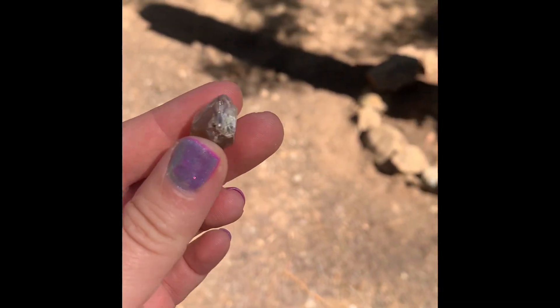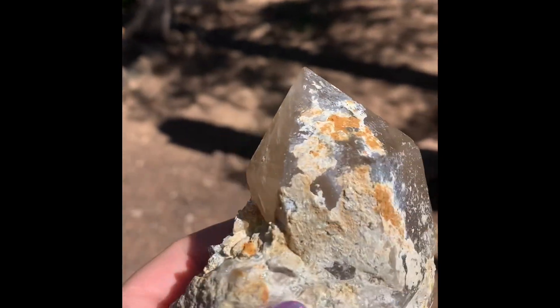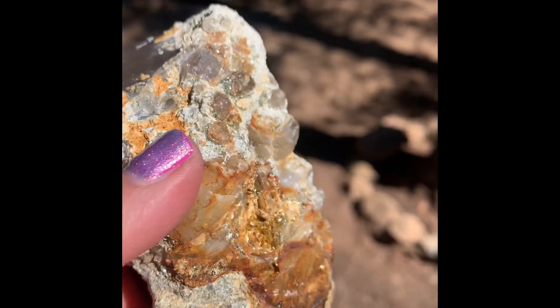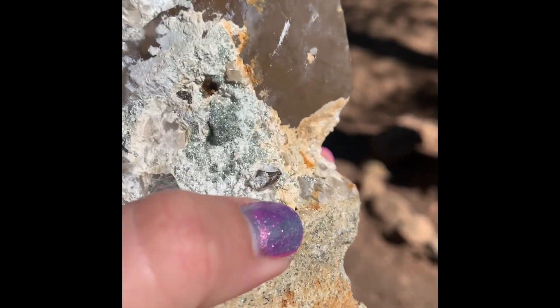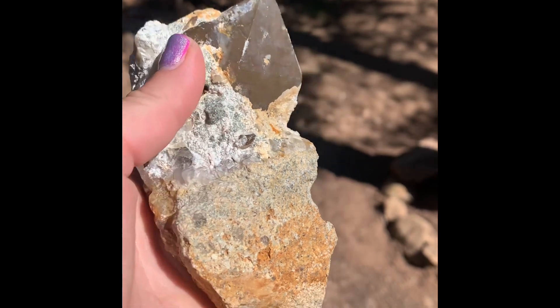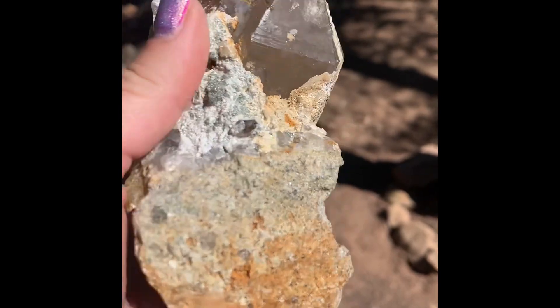This one's pretty cool. And then I found this one, which has all this rock around it — I don't know if I can get it off, but I kind of like that about it. It has all this different type of rock around it, different crystals in there. Another crystal growing on it. It's pretty awesome and big.